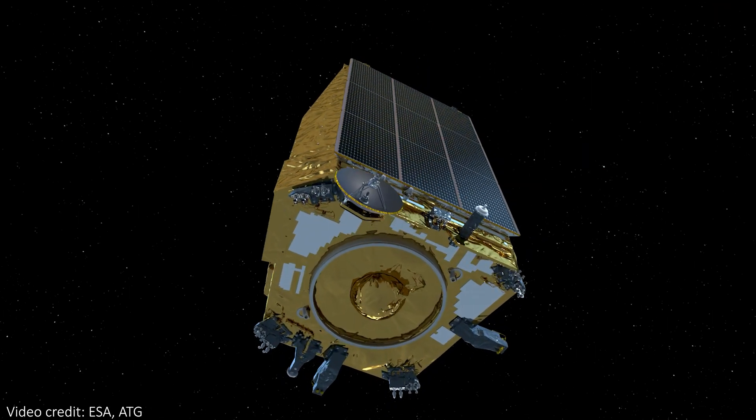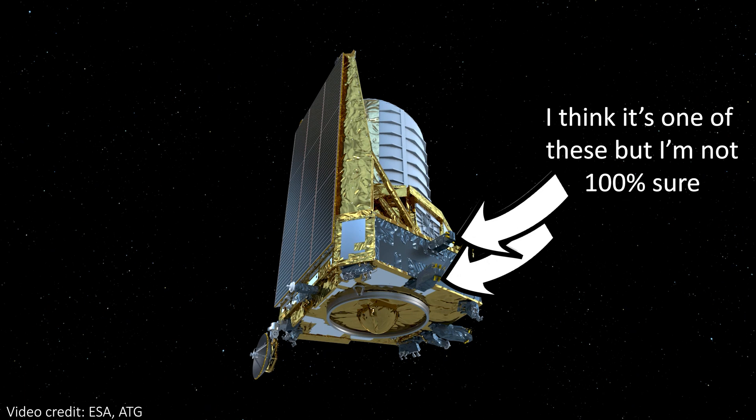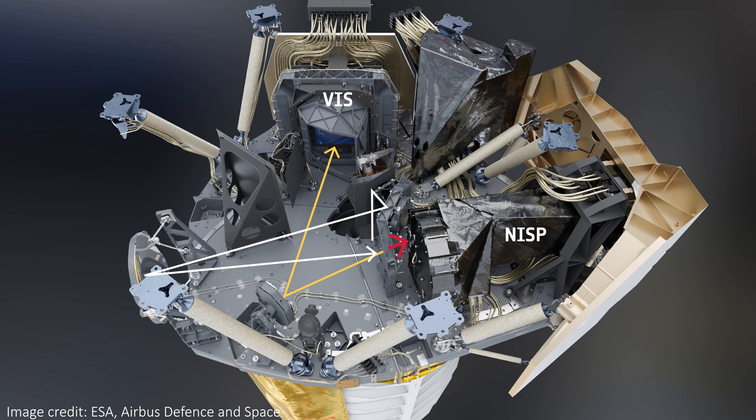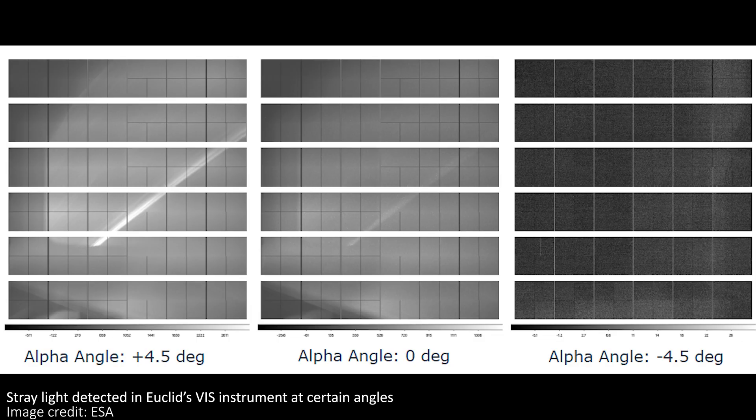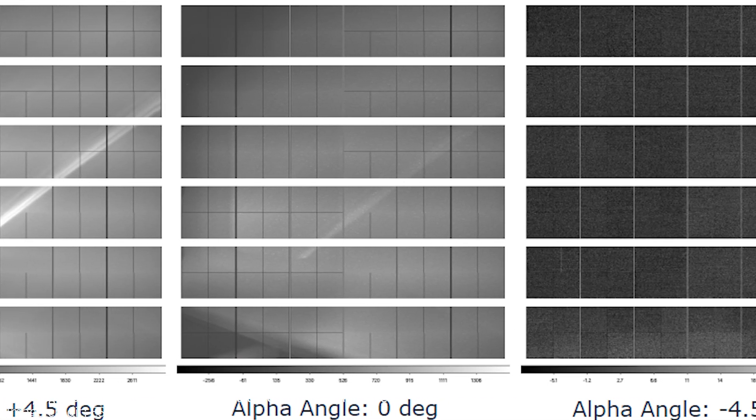The issue is a small thruster bracket on the side of Euclid that lies outside the shadow of the sun shield. It's reflecting enough light behind the sun shield and towards the visible light detector, called VIS, to be a problem. VIS is protected by many layers of insulation, but enough light is getting through that insulation to show up in images when the telescope is pointed at certain angles relative to the Sun. Most observations are not affected, but at some angles, about 10% of observations have stray light showing up in them. You can see a comparison here of a few different angles — in the left-hand image, there's a pretty large amount of stray light ruining the image of space, but as we move to the right, the images get darker and darker, meaning they're better and better.